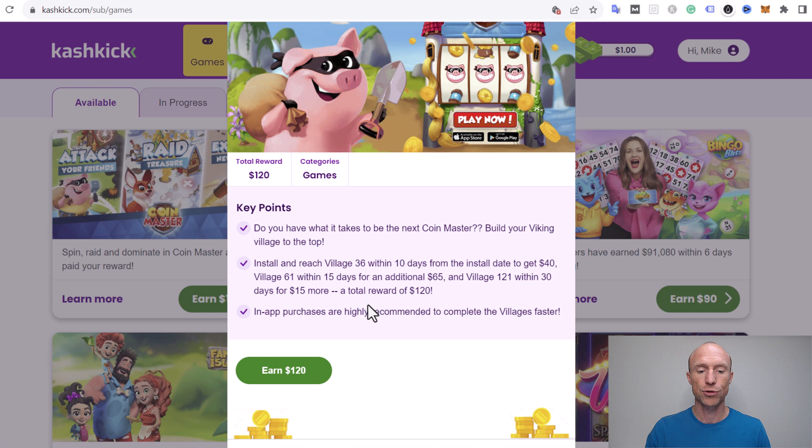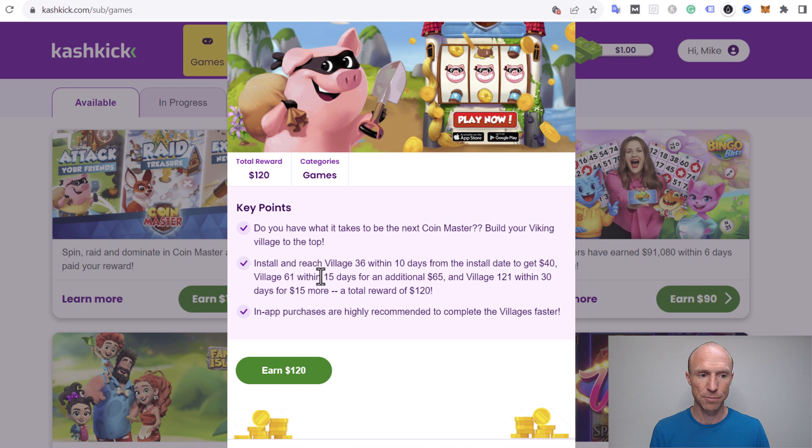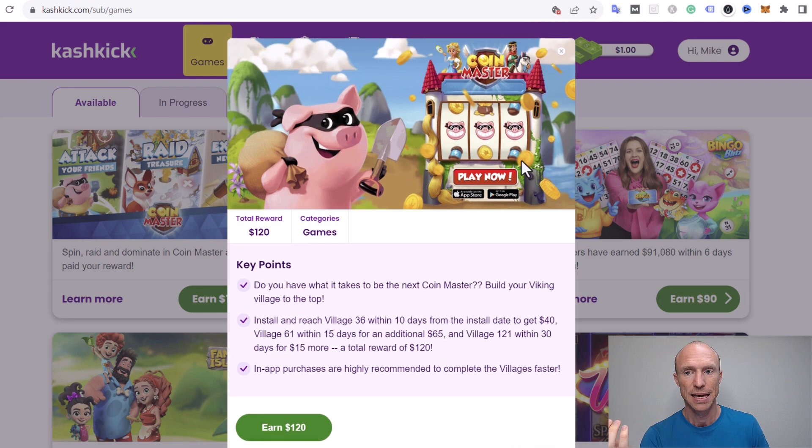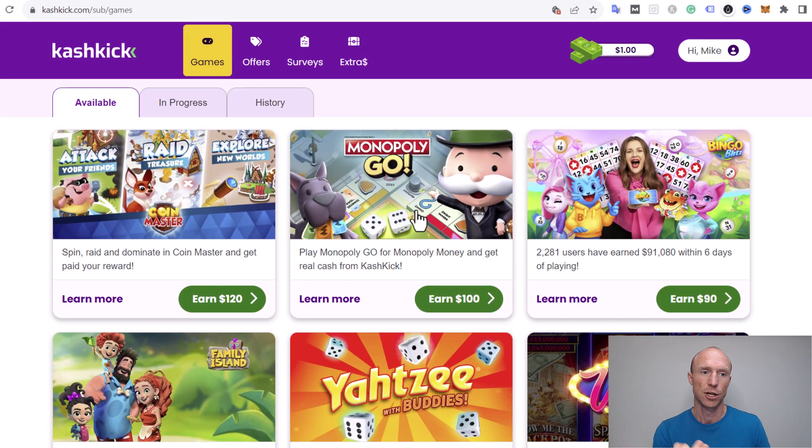To actually complete these milestones, they recommend that you purchase things inside the app. I haven't played this game long enough to say if it's realistic to reach these levels without spending, but games like Coin Master easily tempt you to invest to progress faster, which would defeat the purpose. It takes a lot of effort and time to reach the required levels, and in some cases you may need to invest inside the app — so be aware of that before getting too excited. But this is just one of the earning methods Cashkick offers.